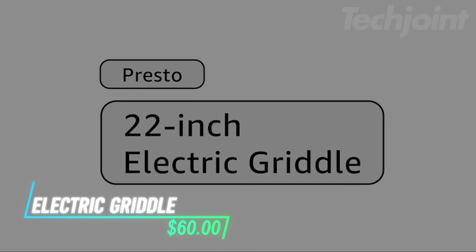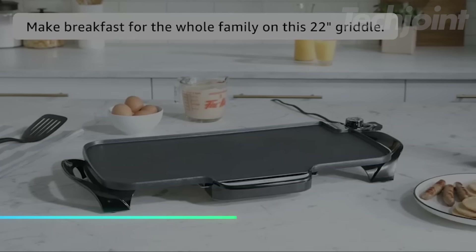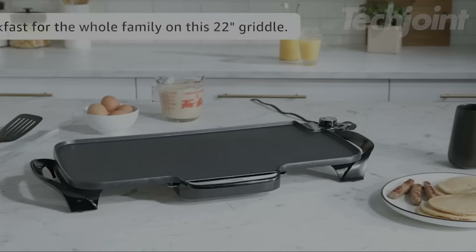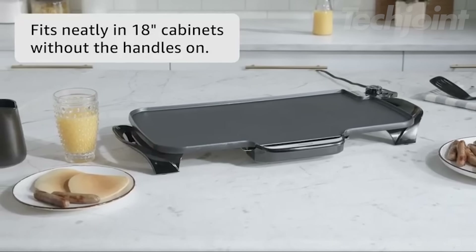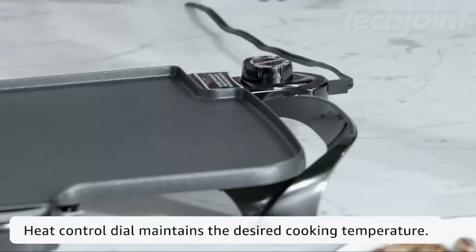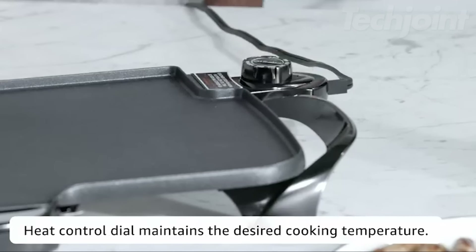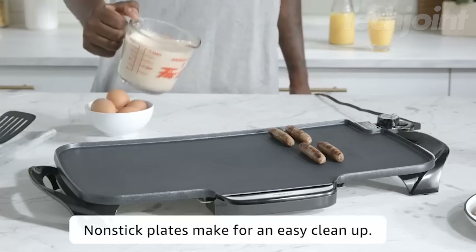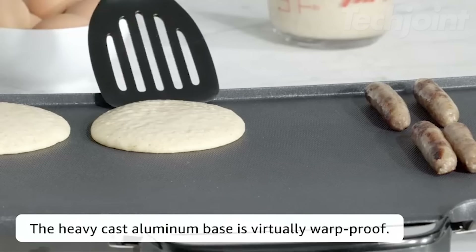This is an electric griddle with a spacious 22-inch cooking surface, making it great for cooking multiple items at once for the whole family. The handles are removable, allowing it to fit into standard 18-inch cabinets for convenient storage. With precision temperature control, it keeps the heat steady for consistent cooking results. The slide-out drip tray makes cleaning up grease simple, and the base is fully immersible when the heat control is removed.